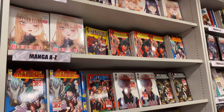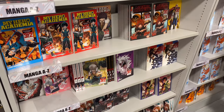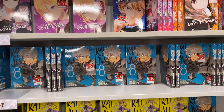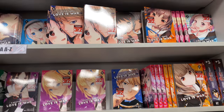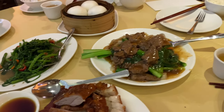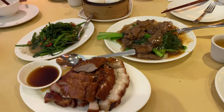Then obviously My Dress Up Darling and My Hero Academia - I've started watching the anime for this actually, it's been really fun. Then Kaiju Number Eight - they still don't have the new volume of Kaiju, I don't think it's out in the UK yet but I've seen everyone else get it. Now we're having a little meal before my concert - I'm going to an EpiKai concert after this!